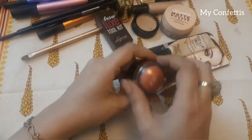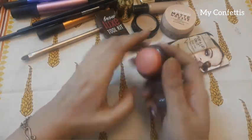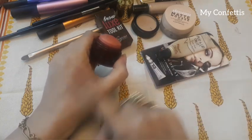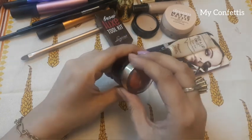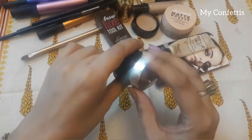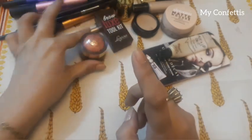Then this is a blush which I use on a daily basis — it's a very good blush. You can use it with your fingers for a very natural look. This is from The Body Shop.